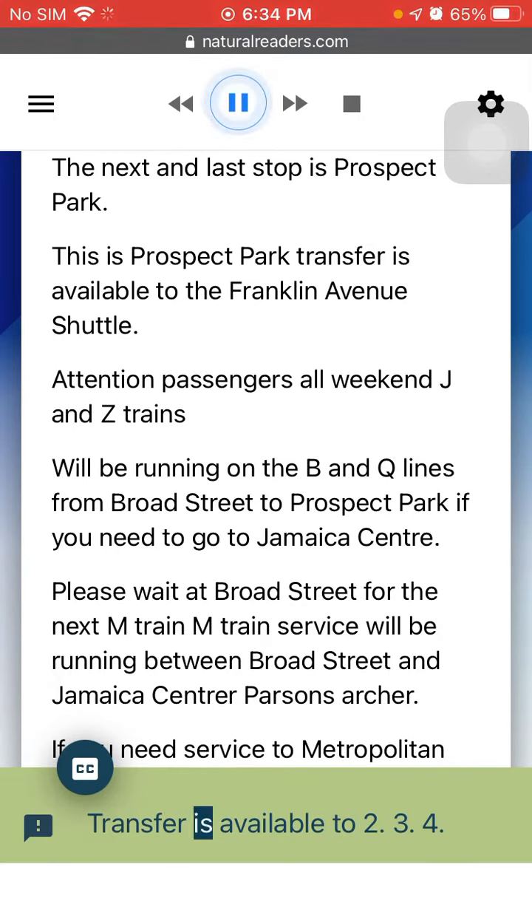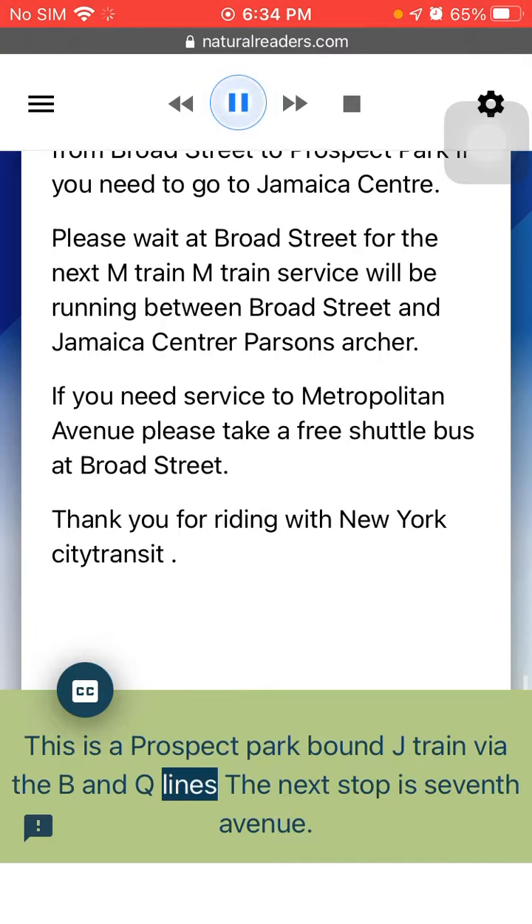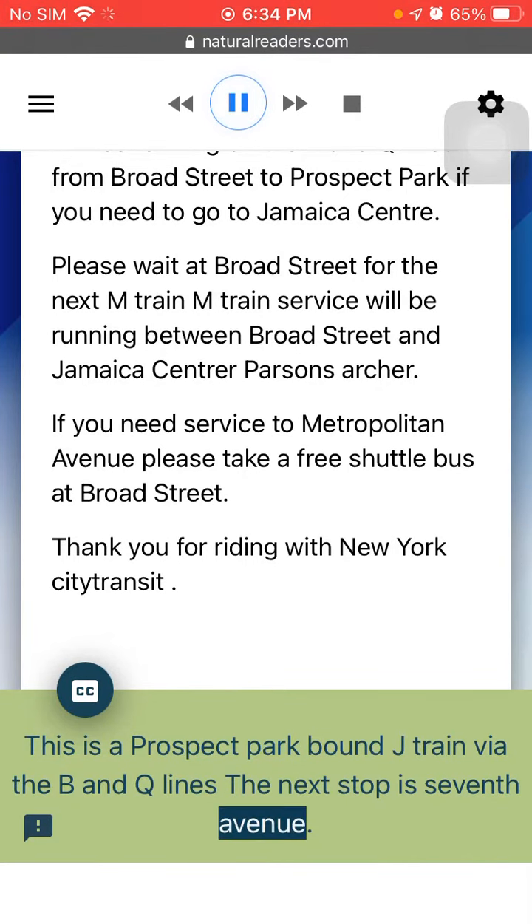Transfer is available to 2, 3, 4, 5, N, Q, R, and the Long Island Railroad. This is a Prospect Park-bound J Train via the B&Q lines. The next stop is 7th Avenue.